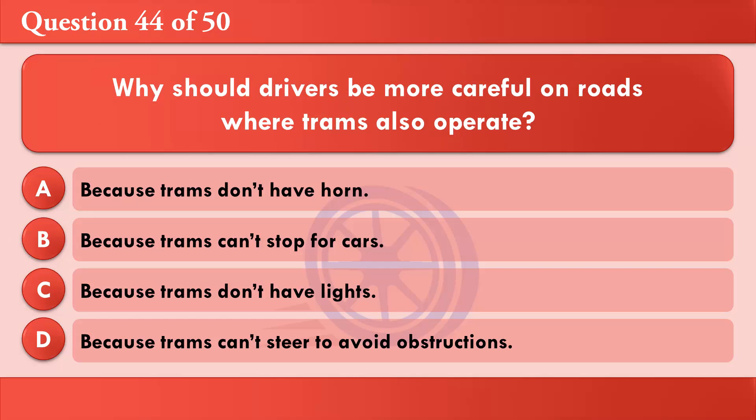Why should drivers be more careful on roads where trams also operate? A: Because trams don't have a horn. B: Because trams can't stop for cars. C: Because trams don't have lights. D: Because trams can't steer to avoid obstructions. The correct answer is D: Because trams can't steer to avoid obstructions.